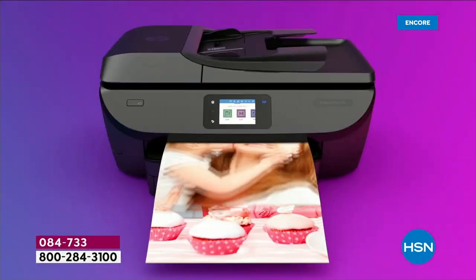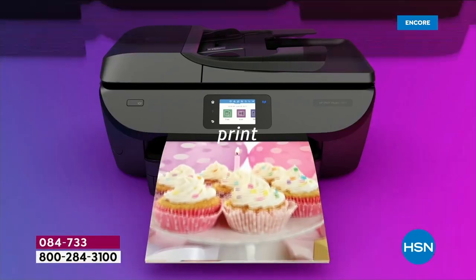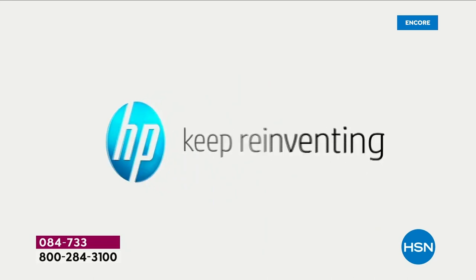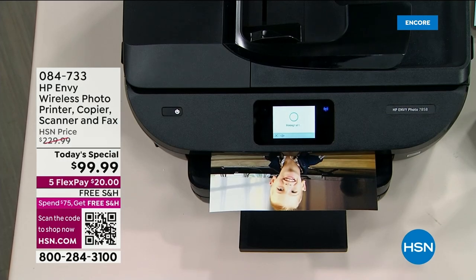We've got an exclusive bundle for you today on this four-in-one printer. We're offering more ink than we've ever done — over a year's worth, in fact 14 months' worth. Lowest price we found — we literally took $130 off our HSN price.